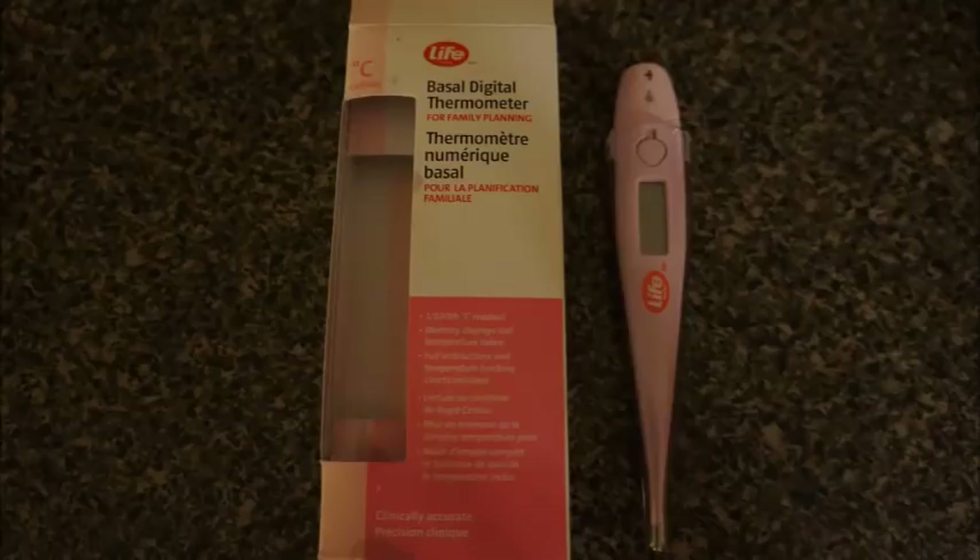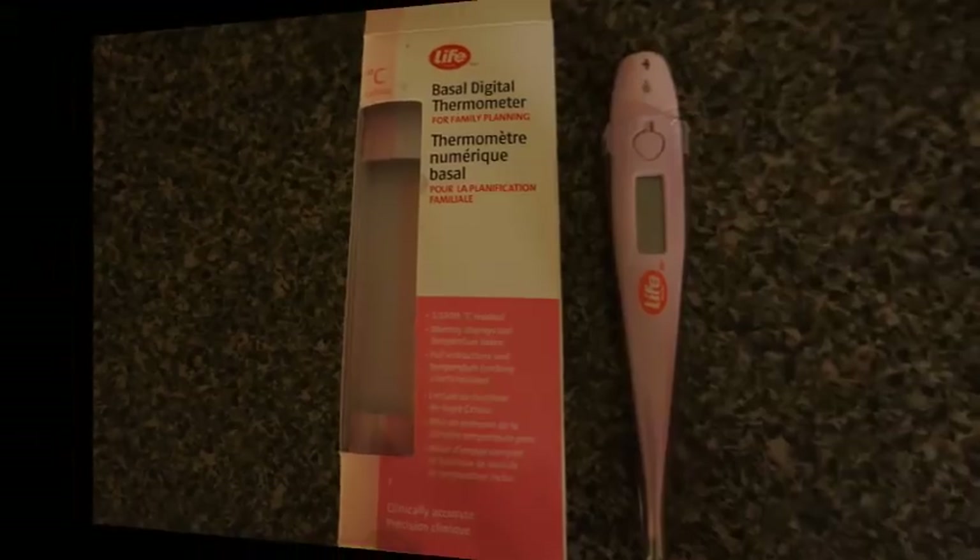Basal temperature is taken once each day for 7 consecutive days. The key is to take the temperature first thing in the morning before going to the bathroom or having any food or drinks. I suggest you keep the thermometer on a bedside table so that you don't have to get out of bed. With the display reading at zero, place the thermometer under your tongue until it beeps.